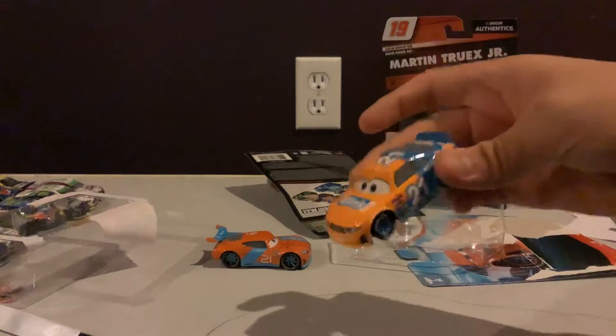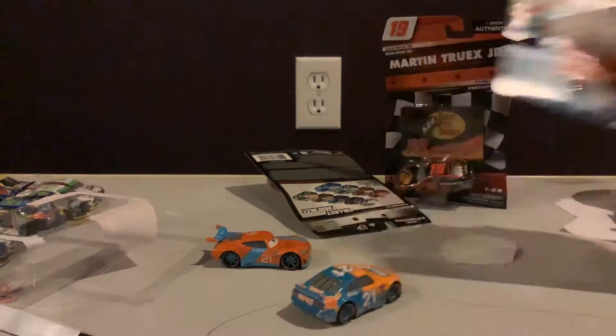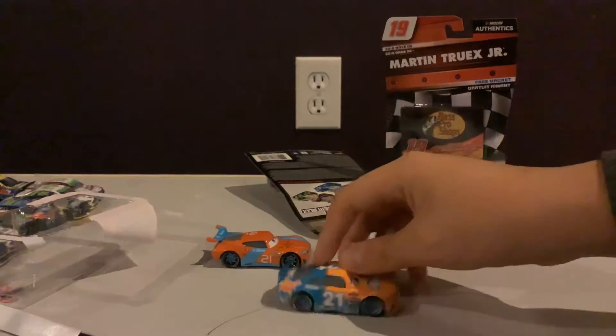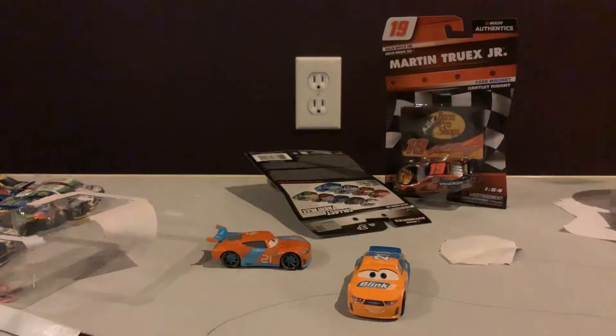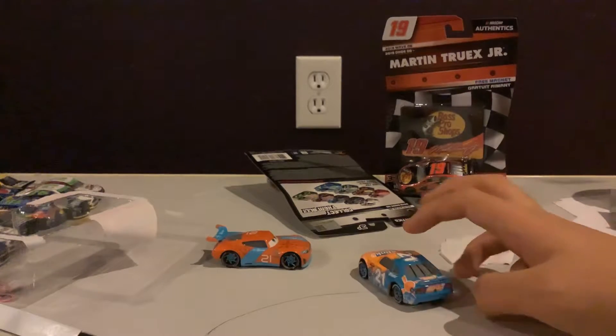Here he is. So let's take a look. Speedy Comet is the number 21 veteran of the Blinker car. He is light orange with some blue on one side and has the sun.